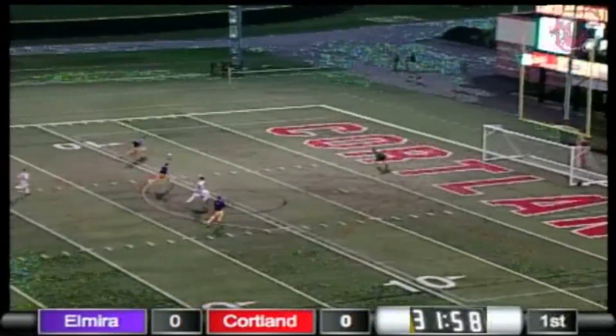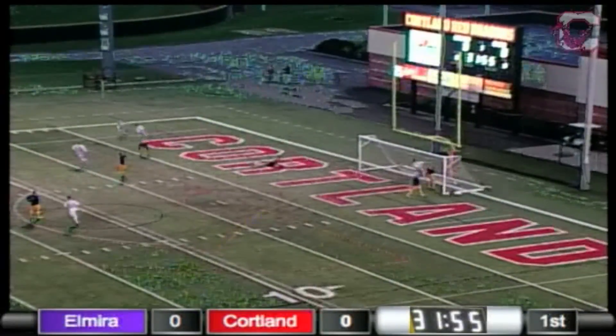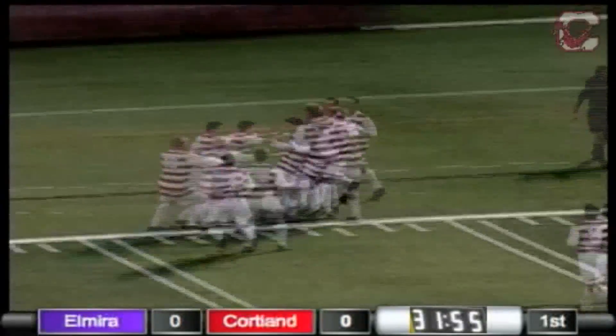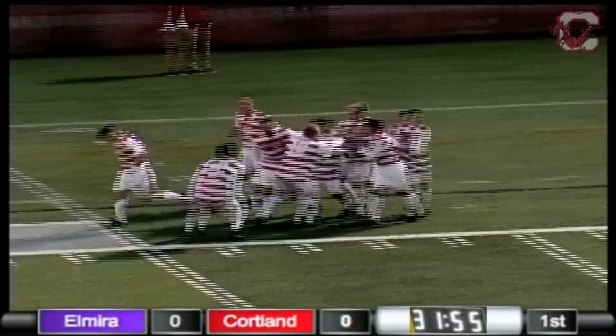Here's another run for the Red Dragons into the box, and they're able to beat Higgins — and the Red Dragons are on the board, 1-0, with 31:55 to go in the first half! All that pressure consistently coming out in Elmira's end, the Red Dragons were bound to put one into the cage.